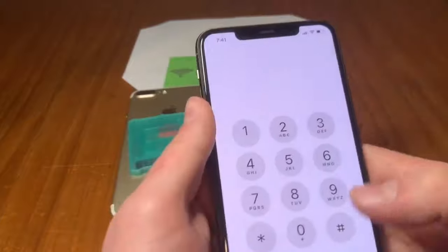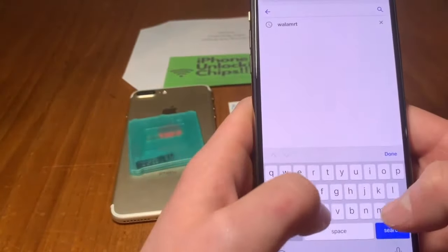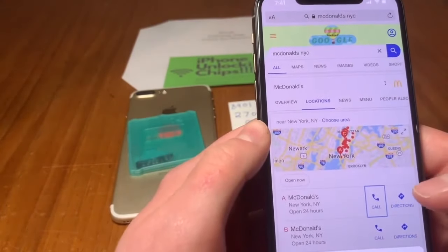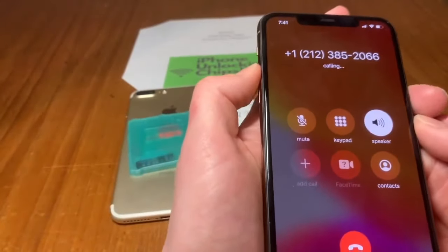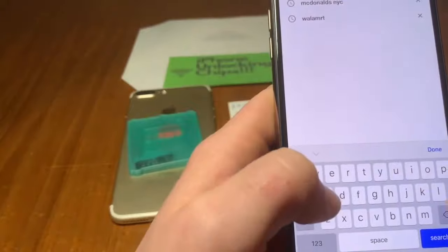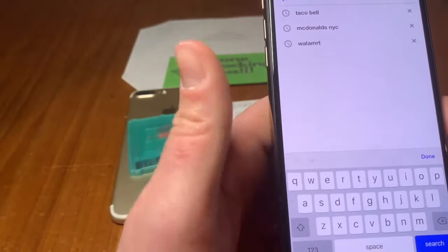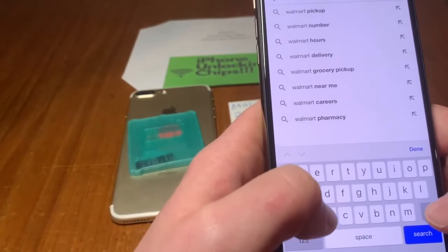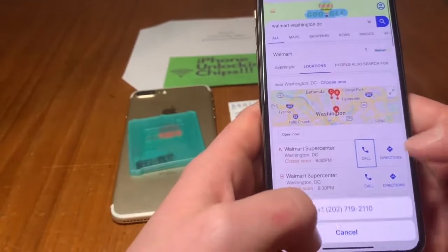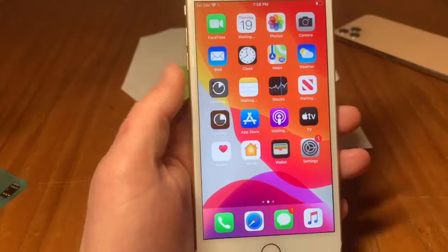Just to prove I'm not exaggerating, let's try to make a call. We'll look up McDonald's in New York City — let's see if that works. We're already on the internet. McDonald's is open 24 hours — let's see if we get a ring. It's working, though they seem busy. Let's try Walmart in Washington DC. It closes soon — let's give them a call. 'Thank you for calling your local Walmart.' And that's it — the phone is fully working.